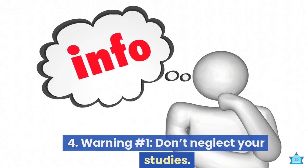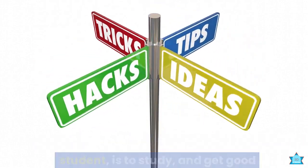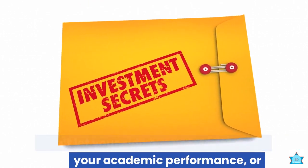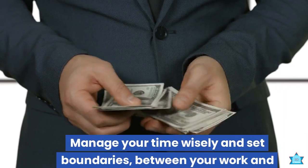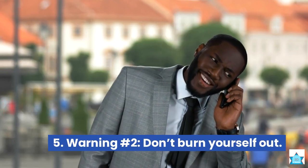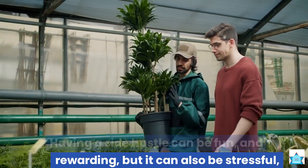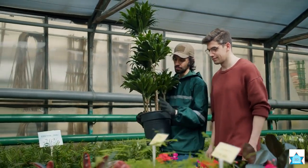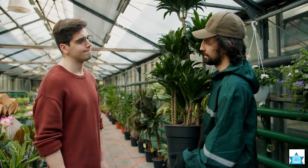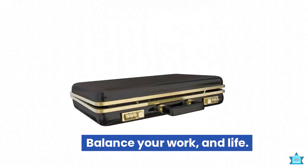Warning number 1: Don't neglect your studies. Remember that your main priority as a student is to study and get good grades. Don't let your side hustle interfere with your academic performance or attendance. Manage your time wisely and set boundaries between your work and study. Warning number 2: Don't burn yourself out. Having a side hustle can be fun and rewarding, but it can also be stressful and exhausting. Don't overwork yourself or sacrifice your health or well-being for your side hustle. Take breaks and rest when you need to. Balance your work and life.